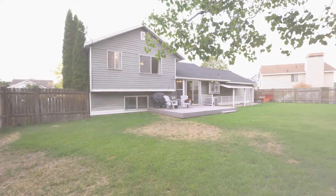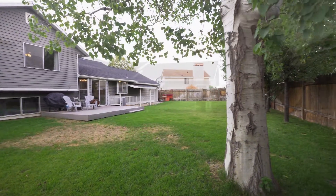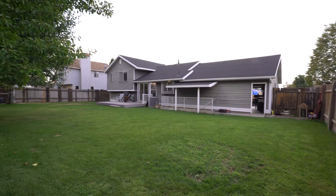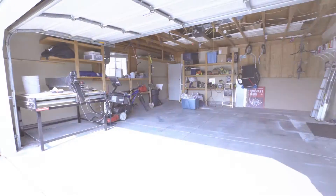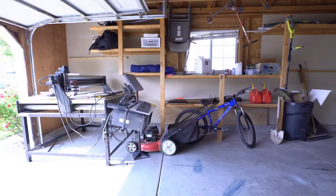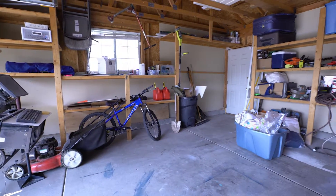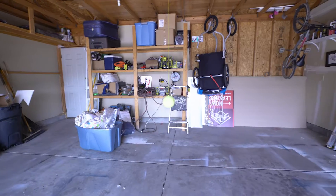As far as the lot goes, you'll see it's surrounded by lots of mature landscaping with big beautiful trees and a large yard in the back. The home has a two-car garage with storage above and built-in shelving around the perimeter of the garage.